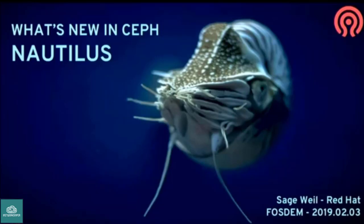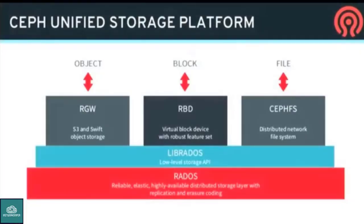Hi everyone, I'm Sage. I'm going to talk about what's coming up in Ceph Nautilus, which is the next release due out at the end of February, all goes well.